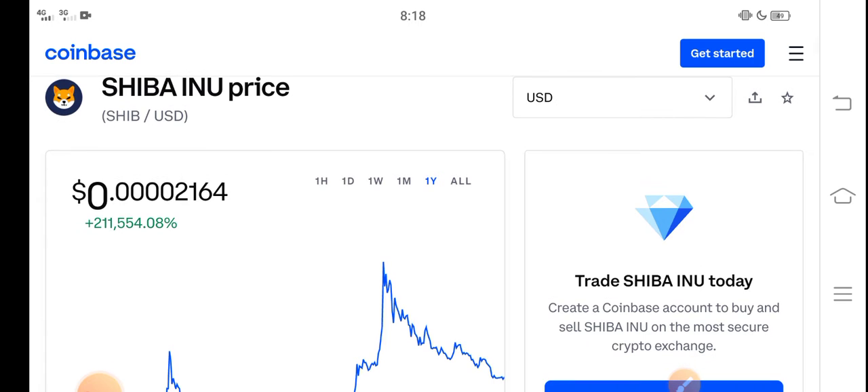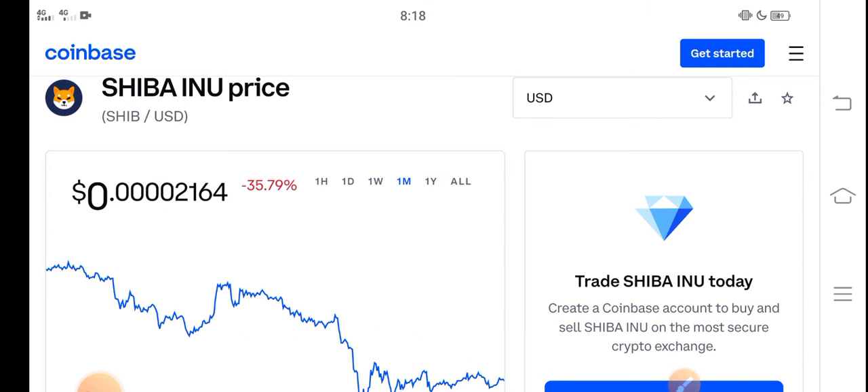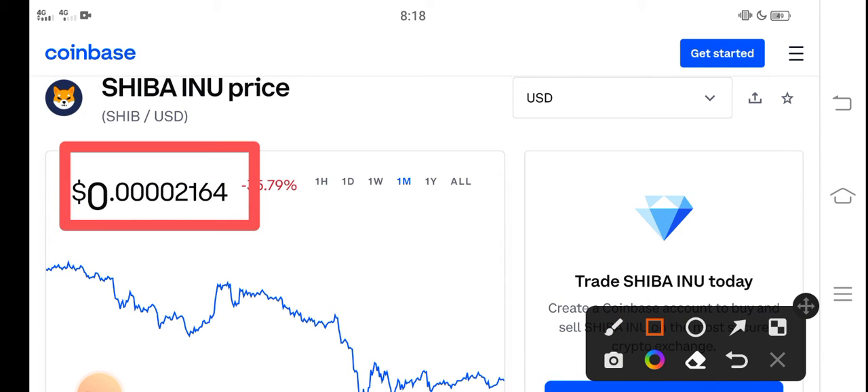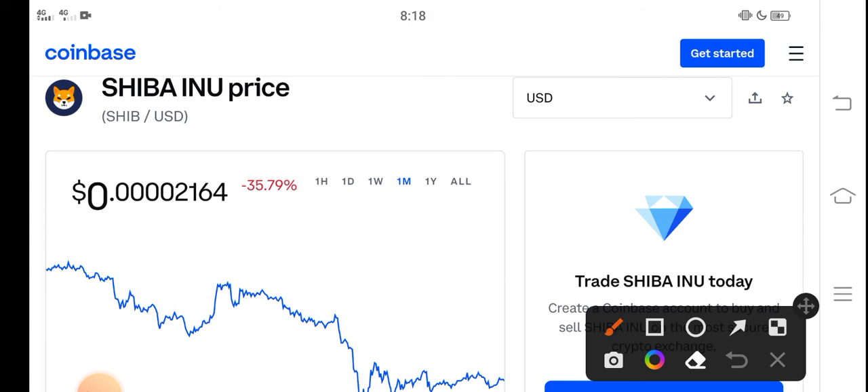In this video I'm talking about the last one month price update — what's the price and what price changes occurred. Right now the price of Shiba Inu in the market is about $0.00002164 USD. On the other side, if we talk about changes, negative 35.79 percent change has occurred this month.